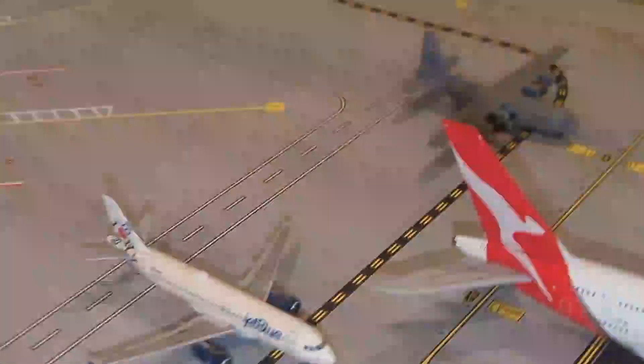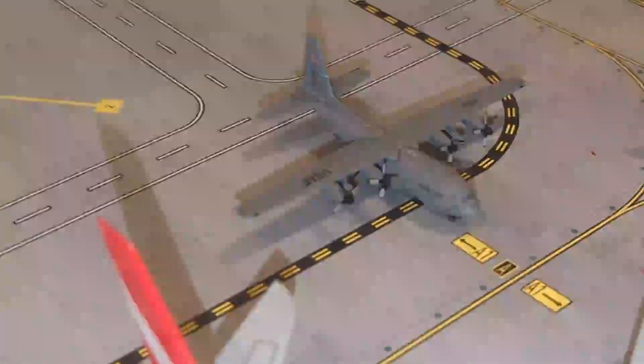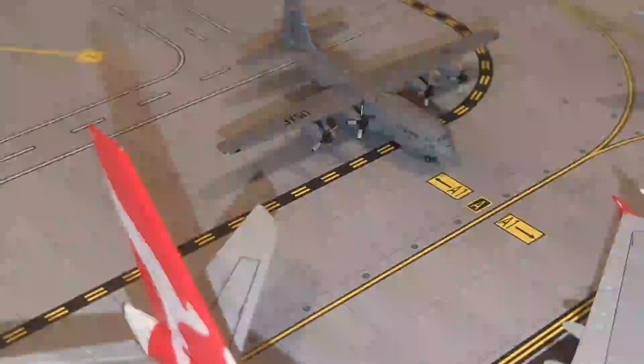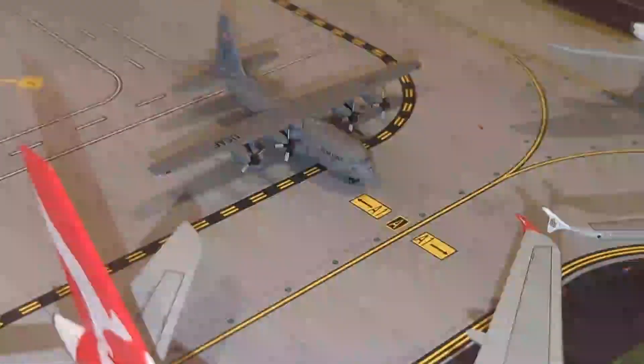Finishing off, we have this U.S. Air Force C-130.